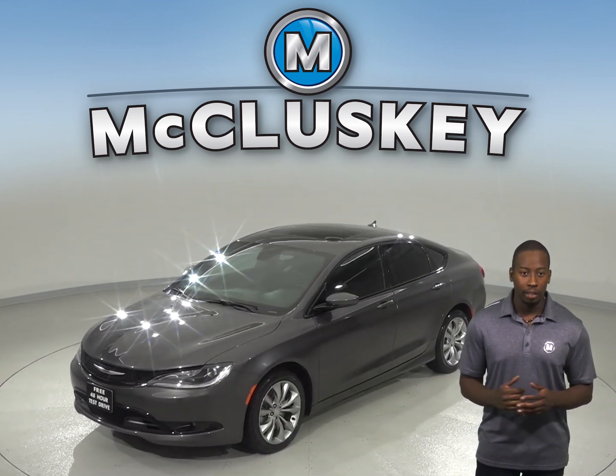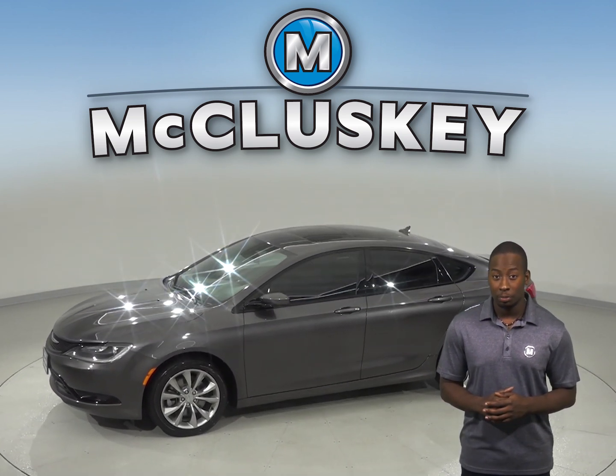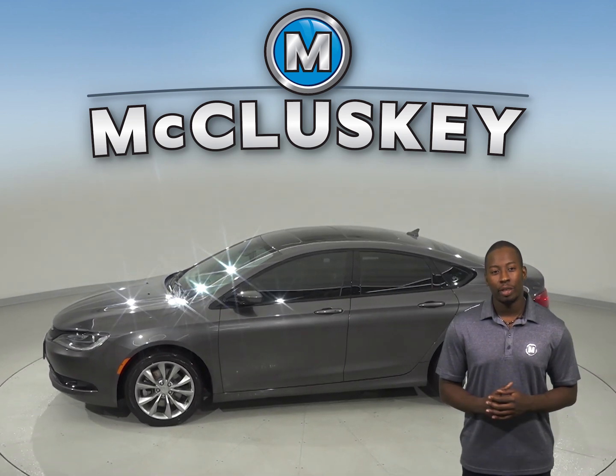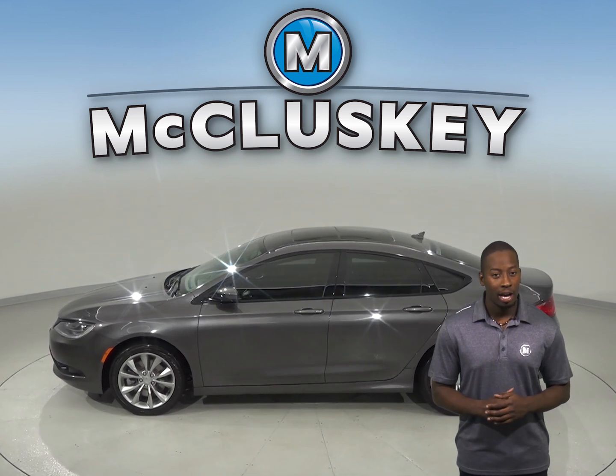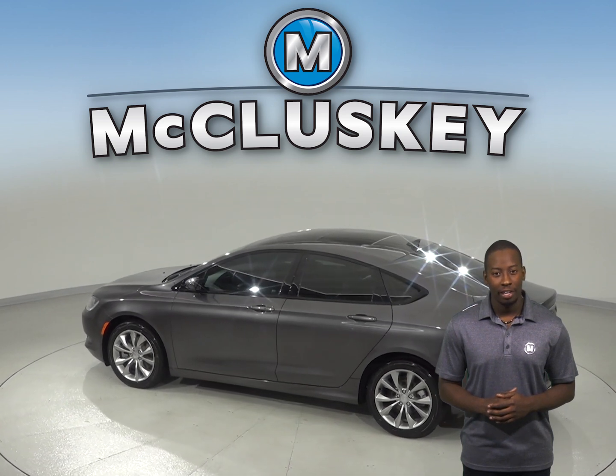It's also incredibly reliable — we've known that for sure thanks to it passing our extensive 172-point inspection and because it comes with a clean, one-owner Carfax report. There's only 19,000 miles on the odometer, so this 200 still has a long road ahead of it.